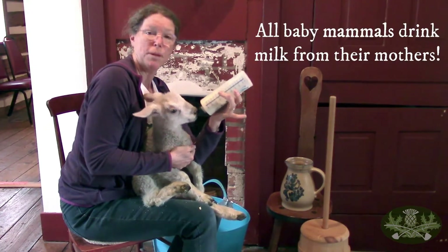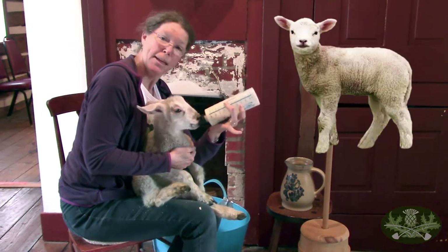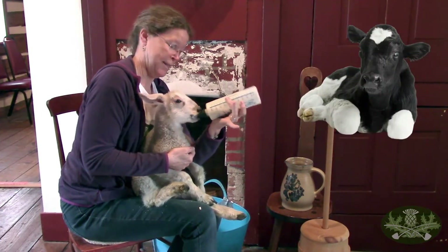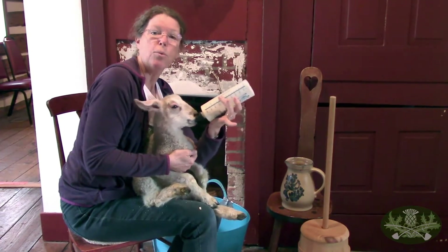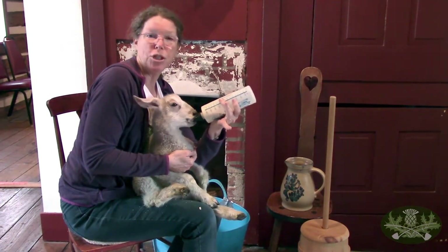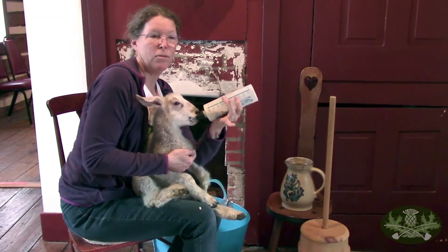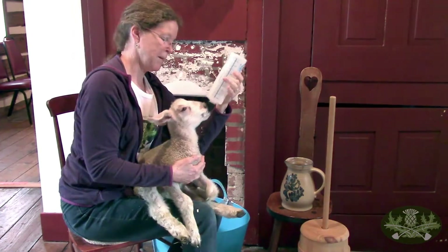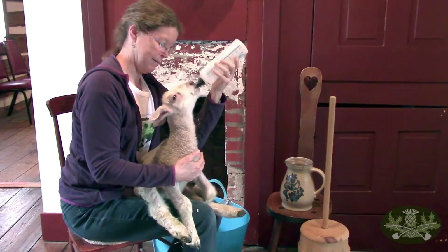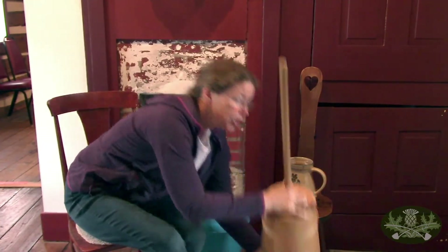Milk is for baby animals - from humans to lambs to calves. That's going to help us as we try and uncover what changes milk, or cream which is just richer milk, into butter. Part of that milk is cream, and when you churn it - this is a butter churn - you've got a plunger and a lid. It was a big children's job to stand and churn butter.